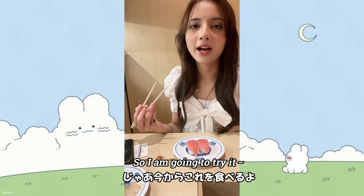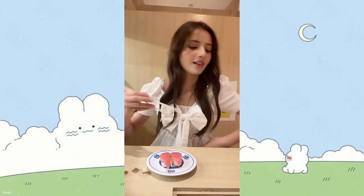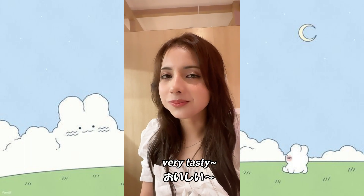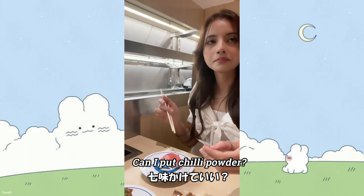So I'm going to try it now with hot sauce. Itadakimasu! Very tasty. Can I put this on? Not bad.